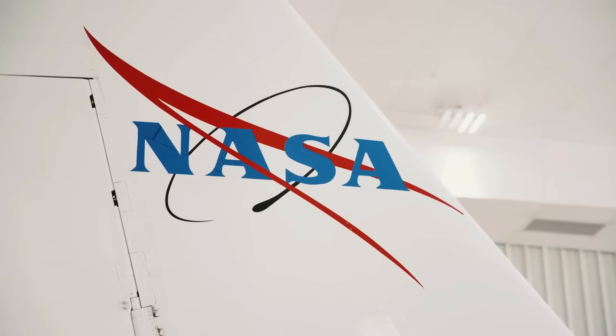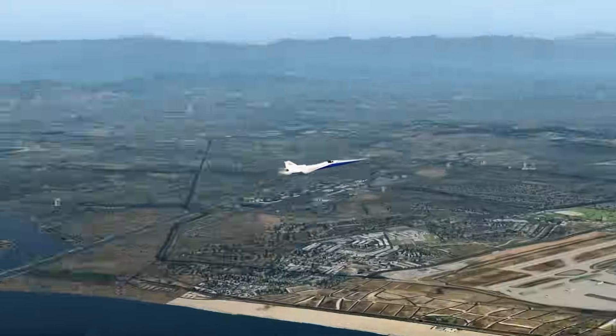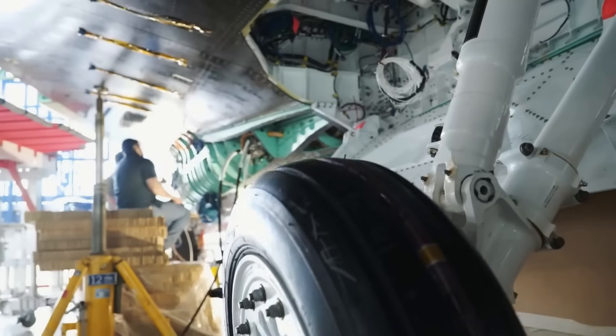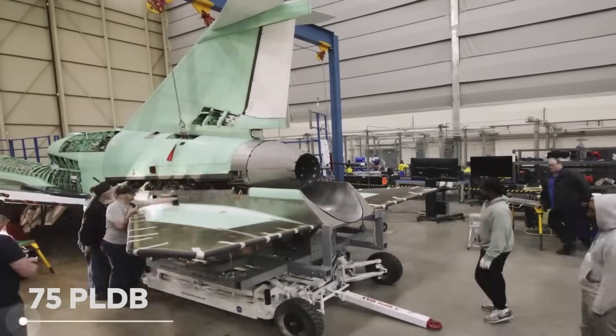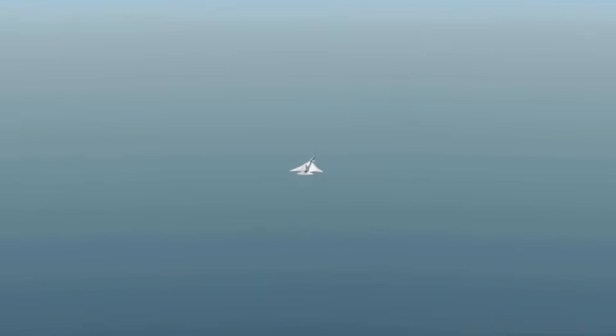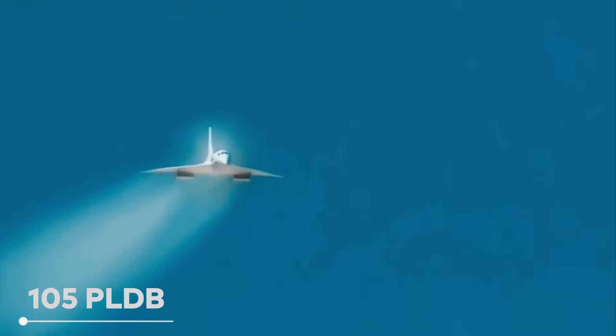In 2016, NASA reached out to Lockheed Martin and other big companies to come up with a test plane that could prove supersonic flights over land are safe and quiet, just like slower planes. The goal was to create a plane with a sonic boom of just 75 PLDB — a measure of how loud the boom sounds, not the actual noise level. To give you an idea, 75 PLDB is like hearing a dishwasher for a split second. For comparison, the Concorde's boom was 105 PLDB, as loud as a chainsaw running full blast.